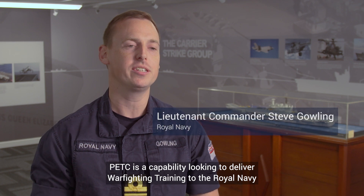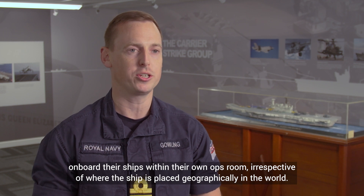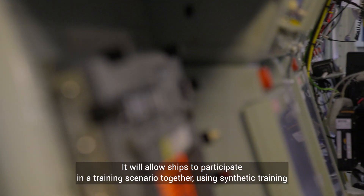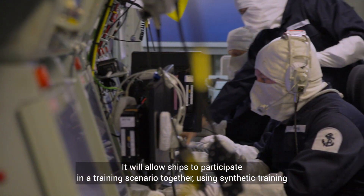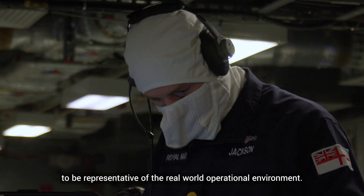Petsea is a capability looking to deliver warfighting training to the Royal Navy on board their ships within their own ops room, irrespective of where the ships are placed geographically in the world. It will allow ships to participate in a training scenario together, using synthetic training to be representative of the real world operational environment.